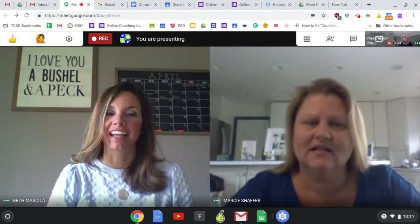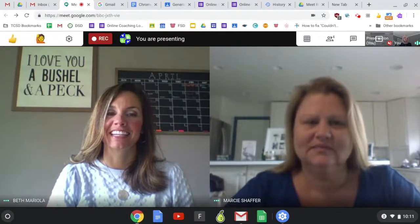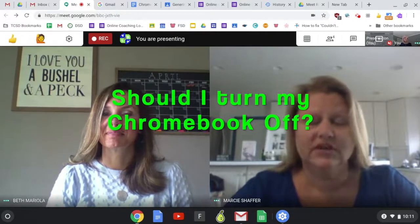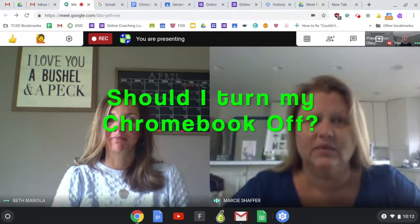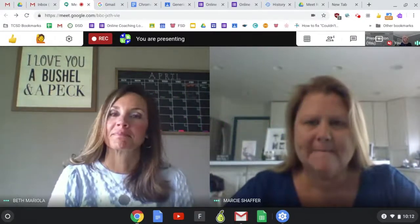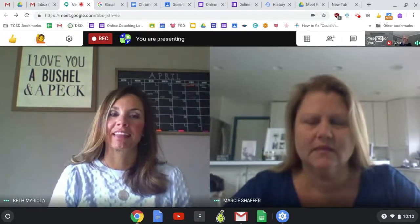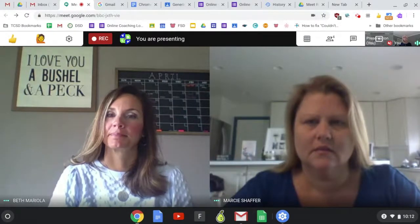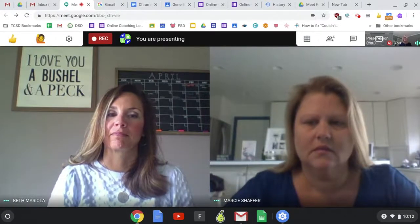First of all, I heard that I'm supposed to be turning my Chromebook off every once in a while — is that true? Good, because I haven't been doing that. And sometimes it's really slow when I'm downloading things on Screencastify or trying to get places on the internet. Is there anything you can tell me that will help my computer run a little bit faster?